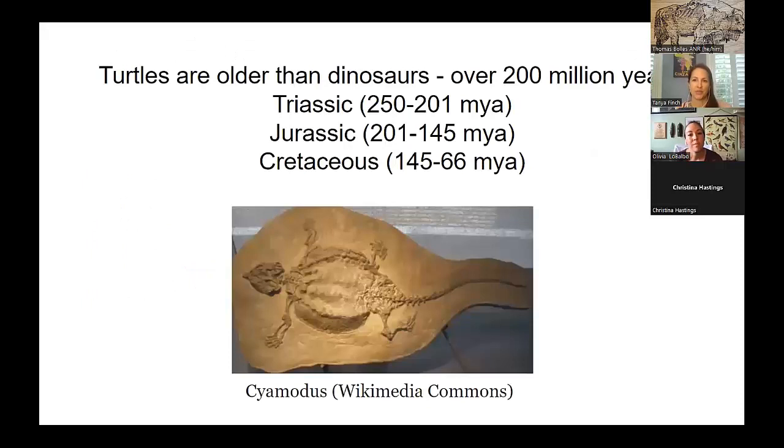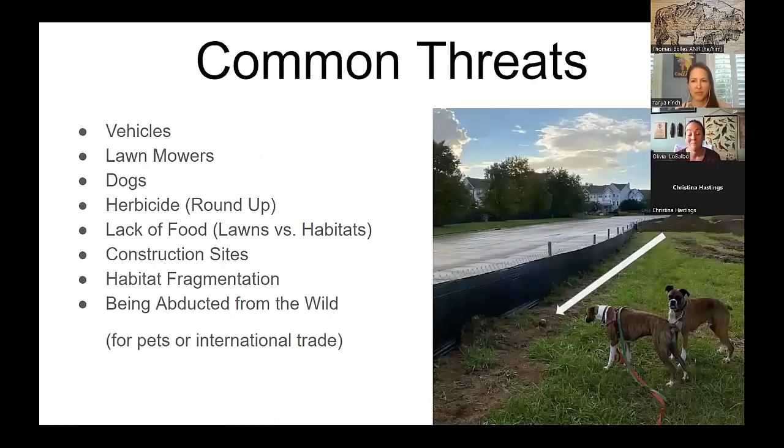Turtles are older than dinosaurs — over 200 million years — so they've got a pretty good track record for survival until recently. Common threats they face are vehicle strikes, lawnmowers — not just residential but also big commercial ones — dogs that find and chew on them, herbicide when sprayed widely can affect their face causing swollen eyes and upper respiratory infections, construction sites causing habitat loss, and also habitat fragmentation.